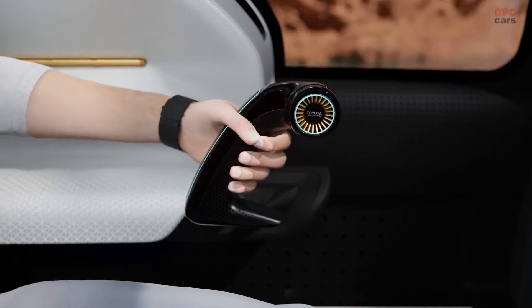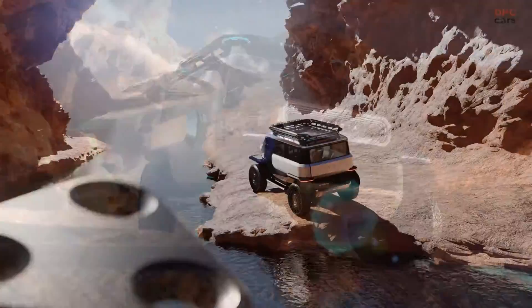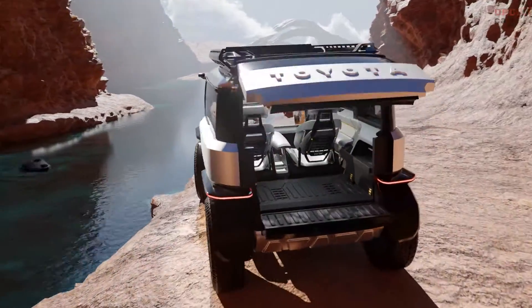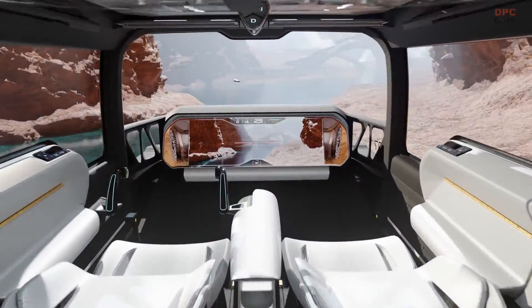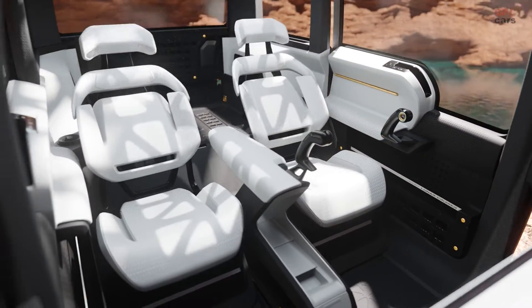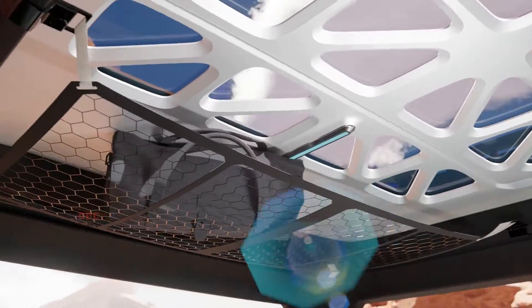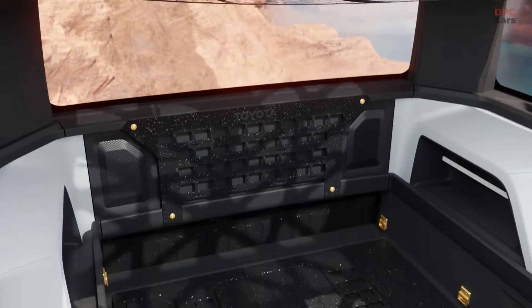Let's get into the nitty-gritty of this baby lunar rover. Its design takes cues from the FJ40 Land Cruiser, sporting a prominent Toyota label across the front — a way of proudly displaying its true off-road prowess. To ensure optimal forward visibility, the BLC features a spacious windshield canopy that wraps around the front grille.